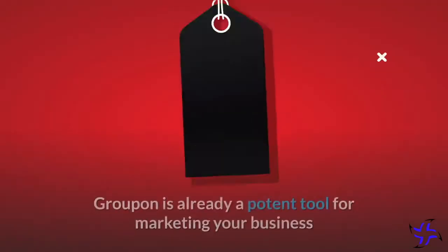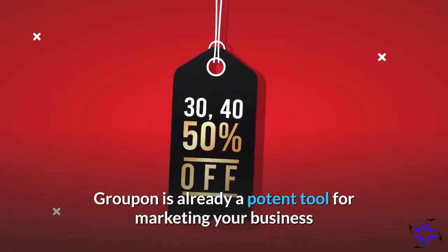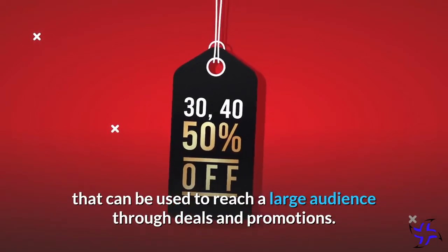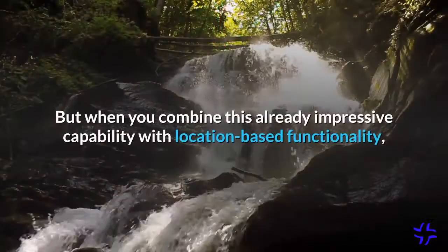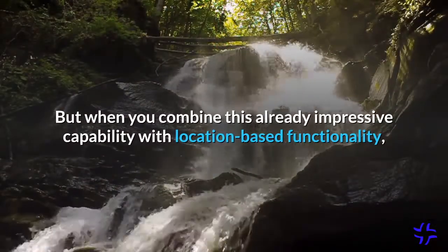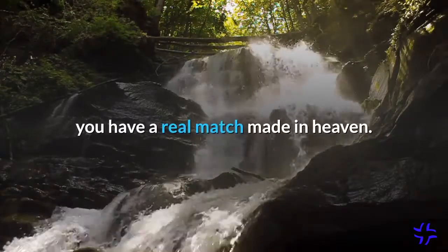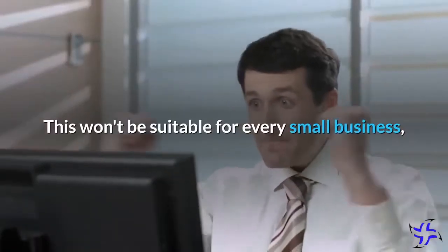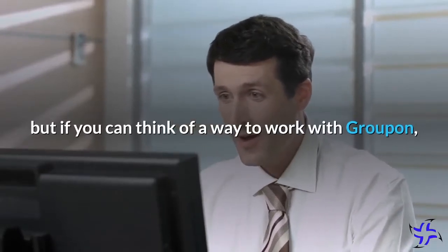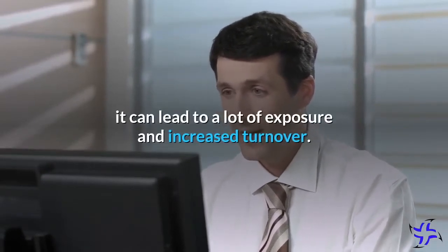Groupon is already a potent tool for marketing your business that can be used to reach a large audience through deals and promotions. But when you combine this already impressive capability with location-based functionality, you have a real match made in heaven. This won't be suitable for every small business, but if you can think of a way to work with Groupon, it can lead to a lot of exposure and increased turnover.